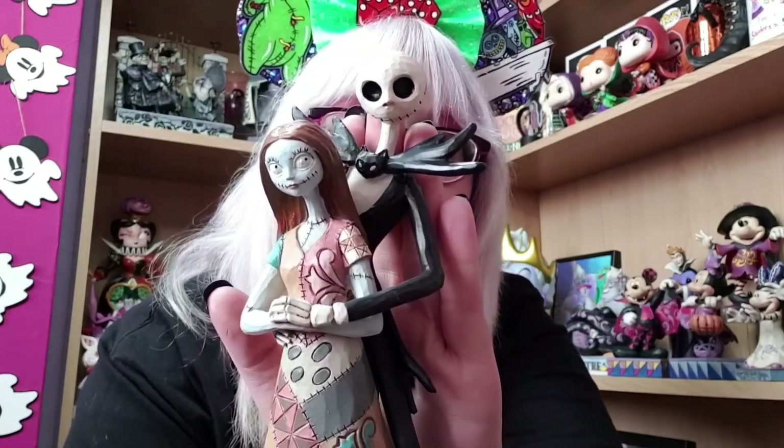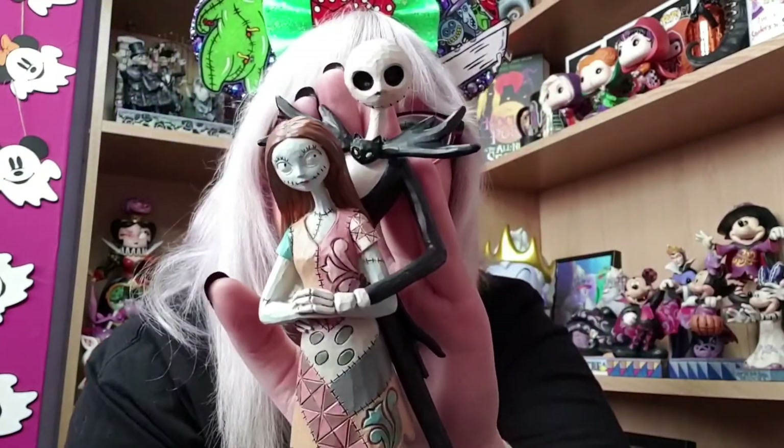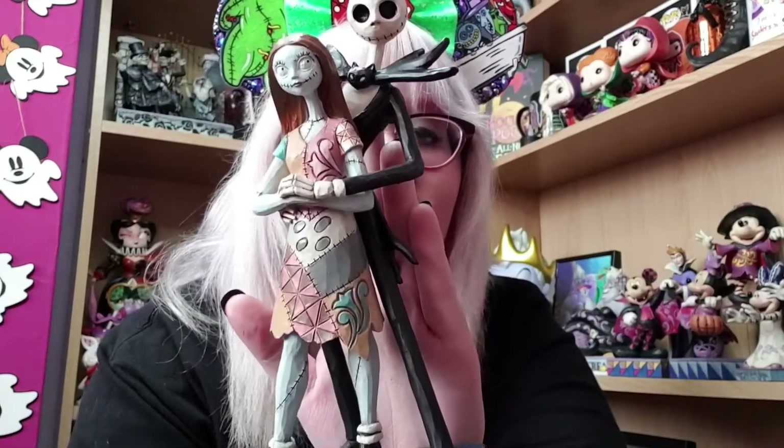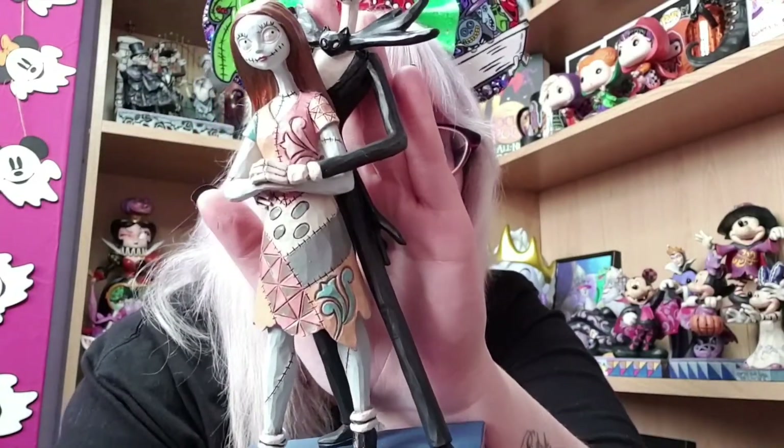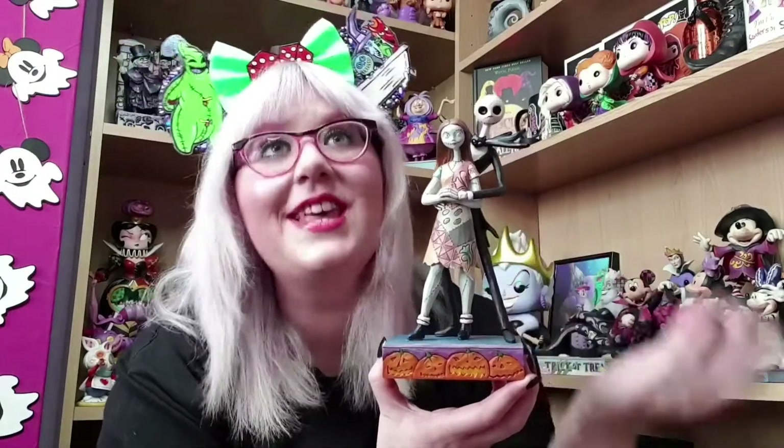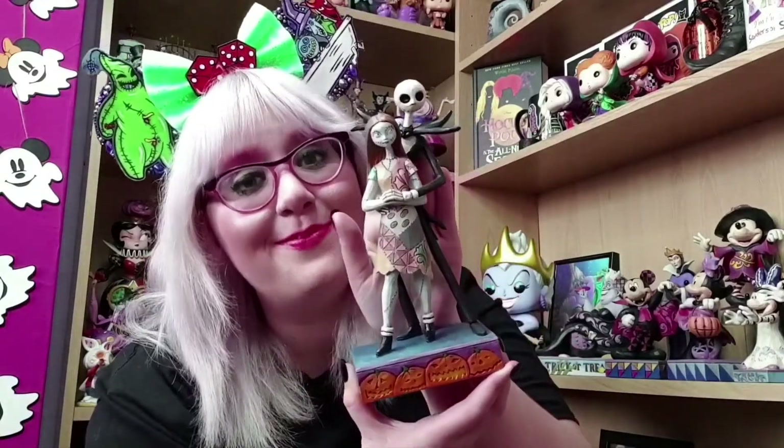And then you have Jack, who looks extremely handsome — me and my friend Brittany swoon over Jack constantly. He is holding her waist, which makes my heart melt. This Jim Shore is called 'Fated Romance,' which is a perfect name, although I kind of wish it was called 'Simply Meant To Be' because that song at the end of the movie is absolutely gorgeous — I sob every time. We're simply meant to be. I am obsessed with this Jim Shore.